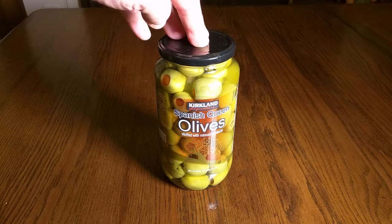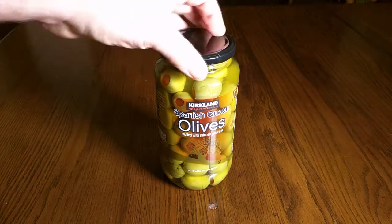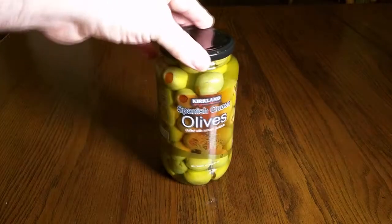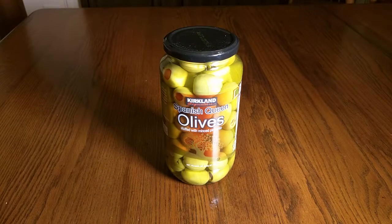I tried these a couple years ago and I really like them because they're very large size. They're stuffed with pimentos inside them and in a nice brine. Now I'll show you what they look like.